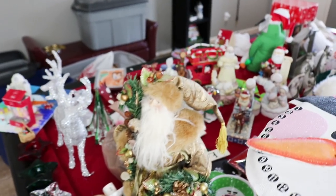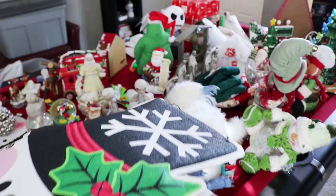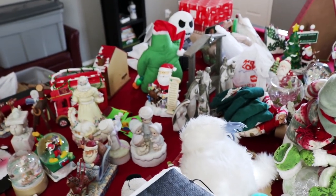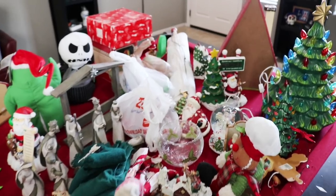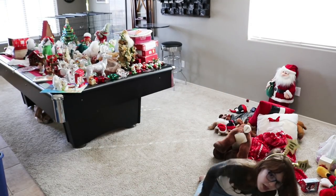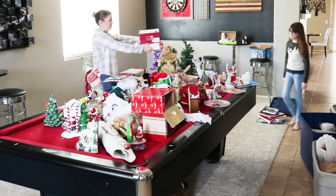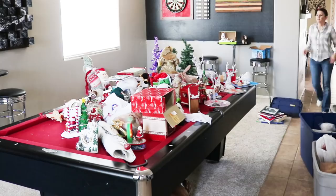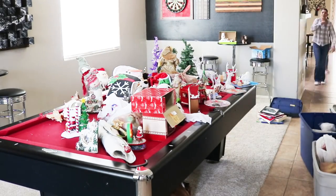Here is everything — wow, we have a lot of Christmas stuff. I might need to declutter this a little bit. So now we're just sorting it out room by room and putting it in the room that it belongs, and then we can decorate the room with everything in it.